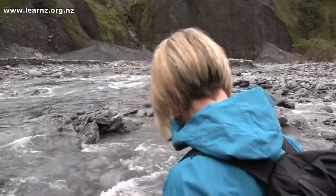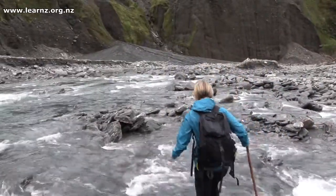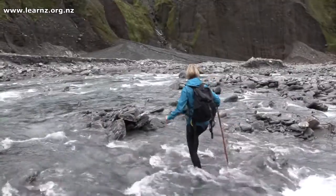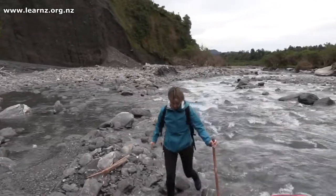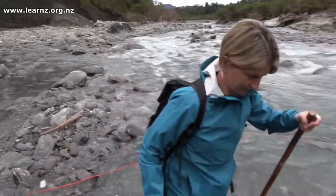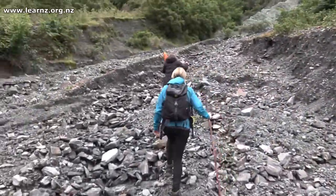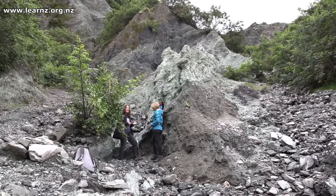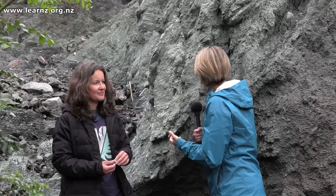It's time to get your feet wet. Carolyn has brought us up to the Alpine Fault. You can see it here in the rock and it looks like a pretty unstable area — a whole jumble. But what specifically are we looking at?